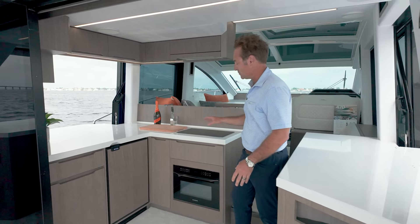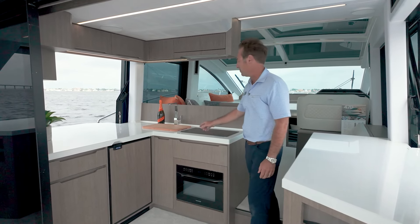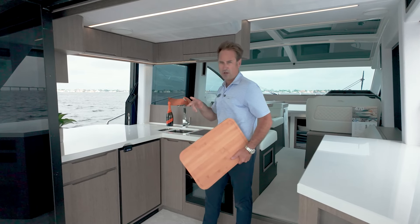The galley space is well-appointed. We have a convection oven, induction cooktop, a nice cutting board, and just below that a deep two-well sink.